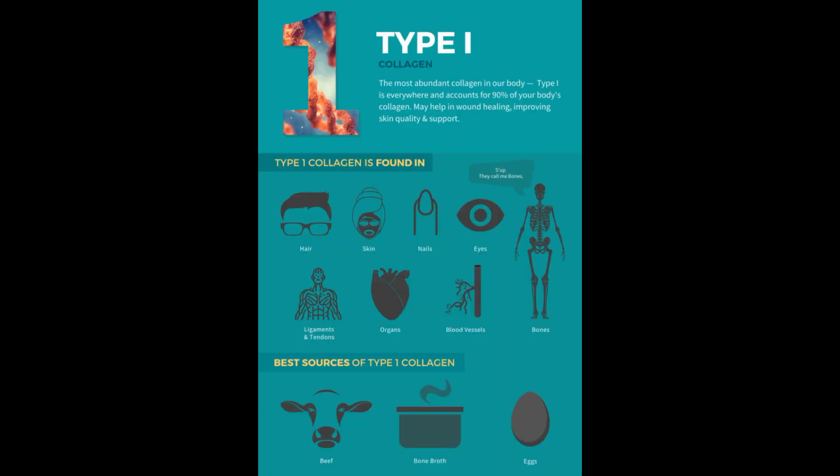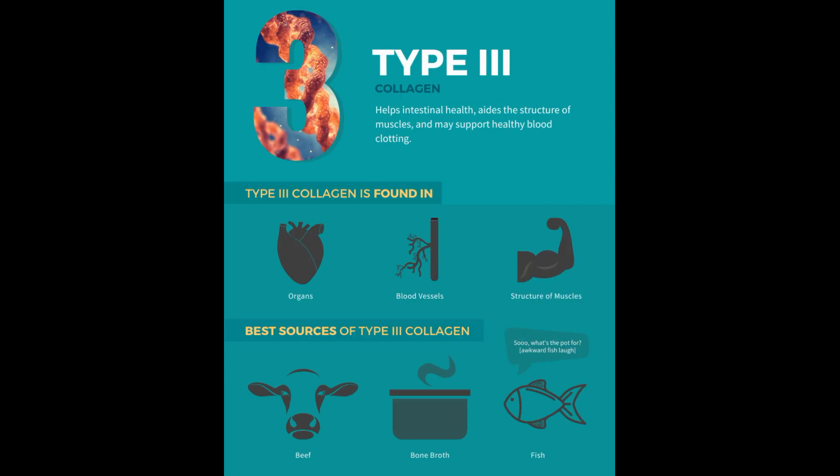Bub's collagen peptides are made of Type I and Type III collagen. The Type I and Type III collagen work synergistically within the body. They are both found in bone, cartilage, joints, skin, and other connective tissue, which is why we decided to combine them in our supplement.